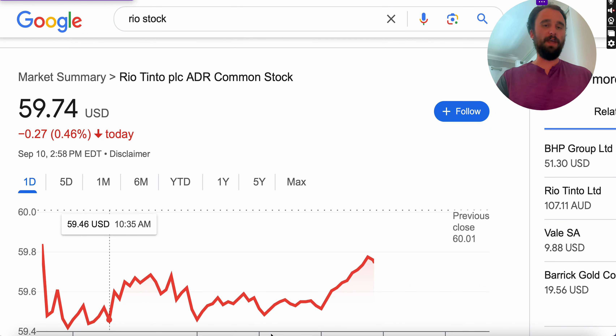Hi everybody, welcome back to the channel. I thought we'd make a video today kind of similar to the last video I made — it was all about how we could potentially retire on less than a $500,000 or roughly a $500,000 portfolio.